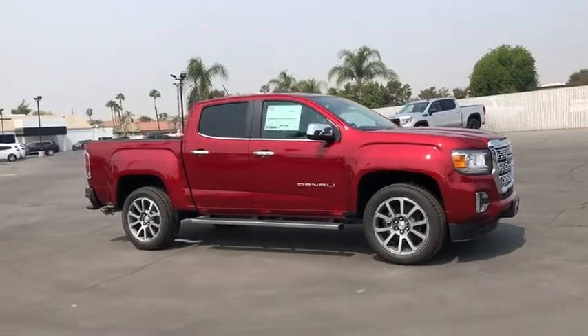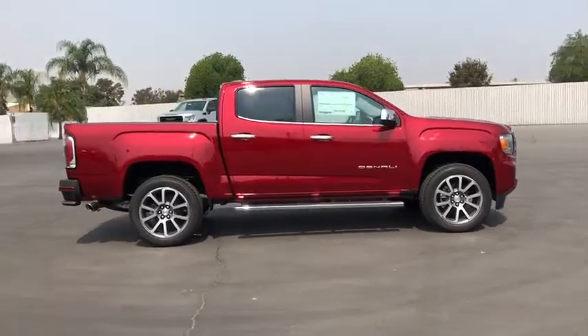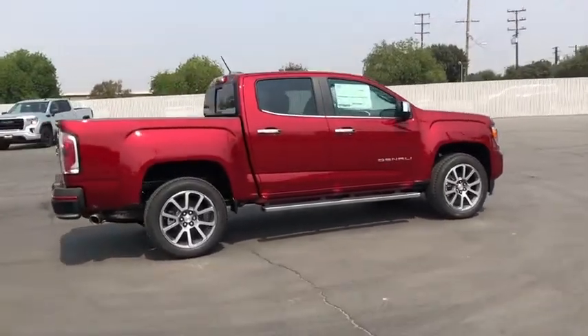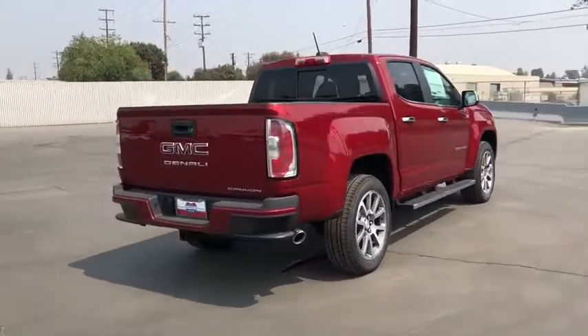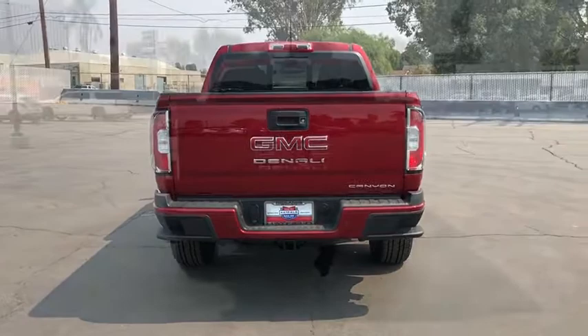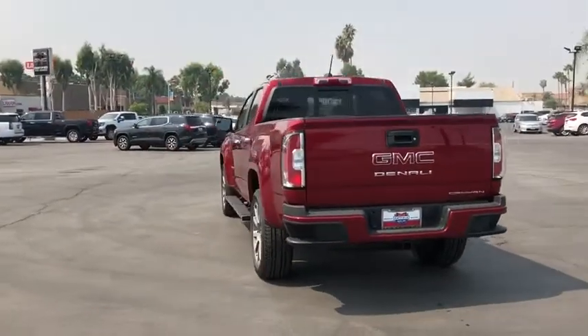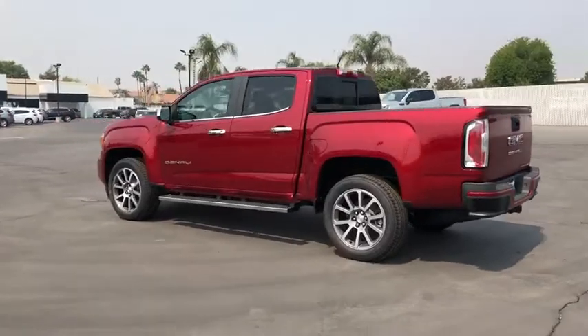Looking for the right vehicle? Check out the 2021 GMC Canyon. With one of the most powerful standard four-cylinder engines in the class, the Canyon lets you enjoy 18-city, 25-highway EPA-estimated MPG, and is engineered to absorb the bumps, handle the curves, supply superb traction, and provide seating for five.